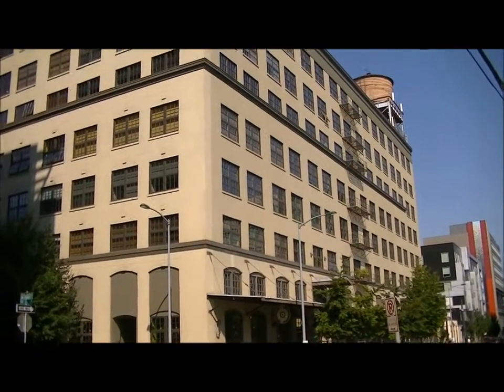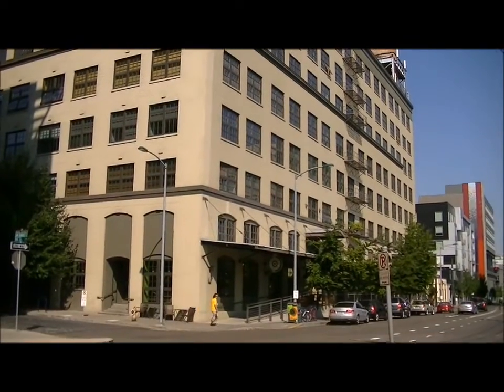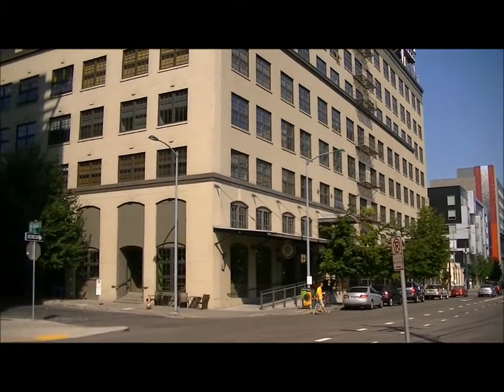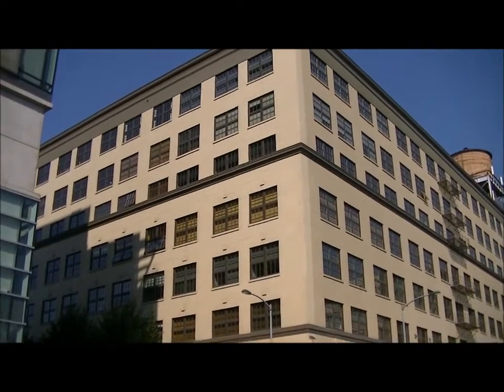Here we have on 14th and Lovejoy, we have the Marshall Wells Loft, which is also a converted warehouse. I remember as a child going here when they sold bits and pieces of fabric and stuff. Anyway...